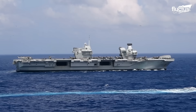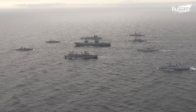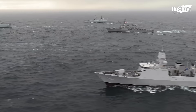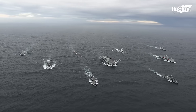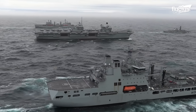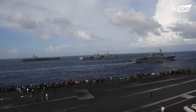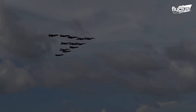As the centerpiece of the UK's Carrier Strike Group, HMS Queen Elizabeth operates alongside destroyers, frigates, submarines, and support vessels, creating a powerful, self-sustaining naval task force. Together, they project deterrence, conduct international exercises, and strengthen alliances, reaffirming Britain's enduring commitment to maritime security and freedom of navigation across the world's oceans.